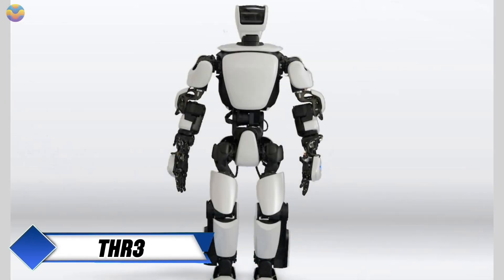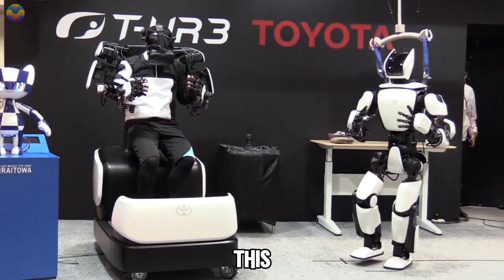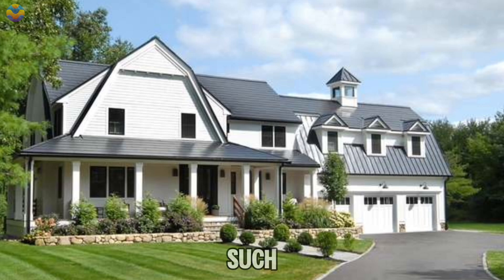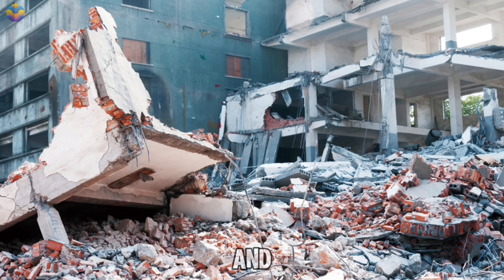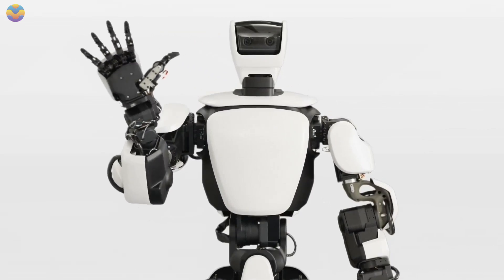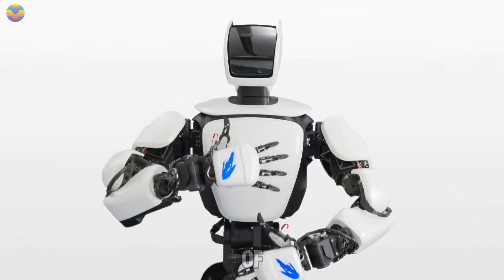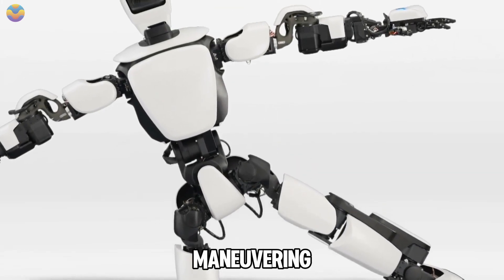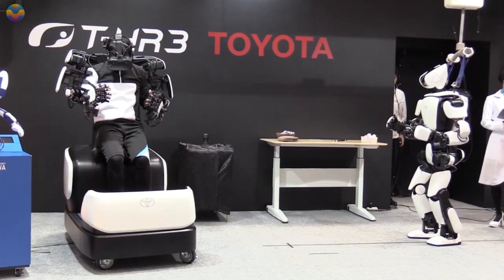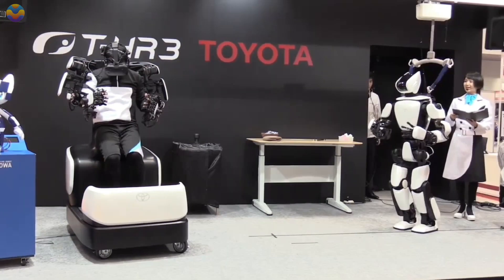THR3 is Toyota's third generation humanoid robot that was unveiled in 2017. This innovative robot is designed to assist people in various settings such as homes, hospitals, and disaster areas, and is part of Toyota's partner robot division which aims to enhance human mobility through safe robotic assistance. One of its standout features is the master maneuvering system that allows operators to control the robot's movements intuitively using wearable devices that translate their gestures into actions for THR3.